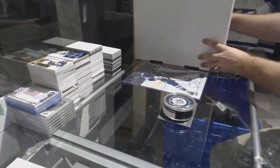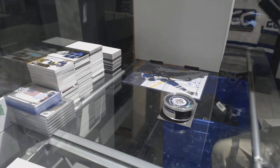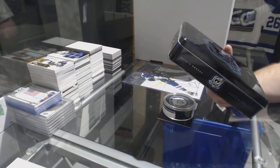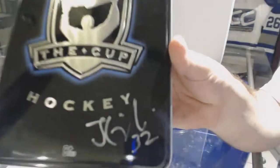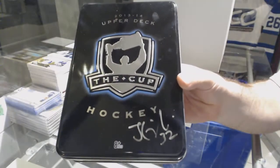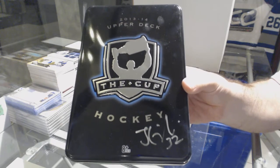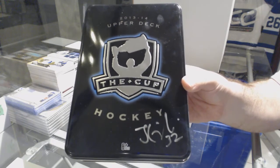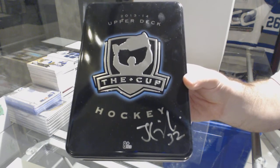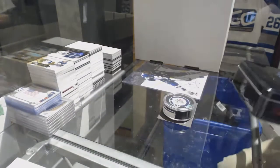We've got, and this is one of my favorite items in these, an autographed captain for the Calgary Flames — John Gillies. I love these captains that are autographed.